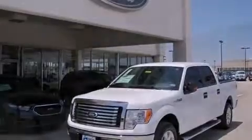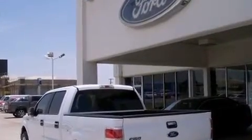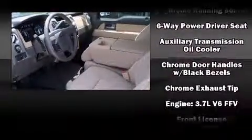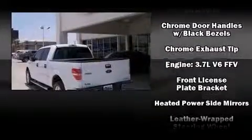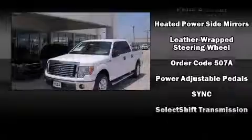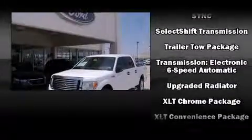Ford ensures the safety and security of its passengers with equipment such as dual front-impact airbags with occupant-sensing airbag, head curtain airbags, traction control, ignition disabling, and four-wheel disc brakes with ABS. For added security, Dynamic Stability Control supplements the drivetrain.